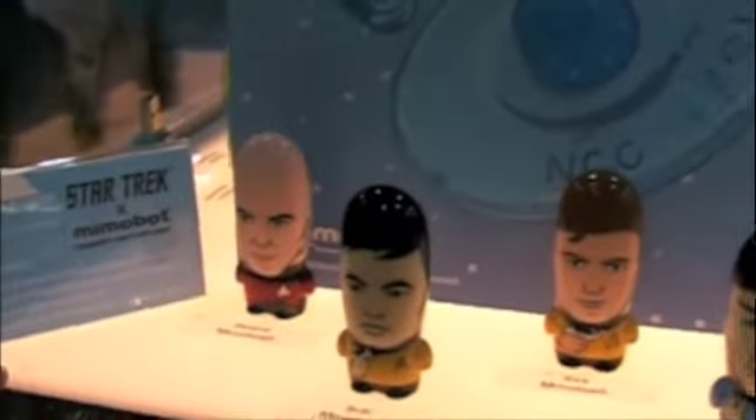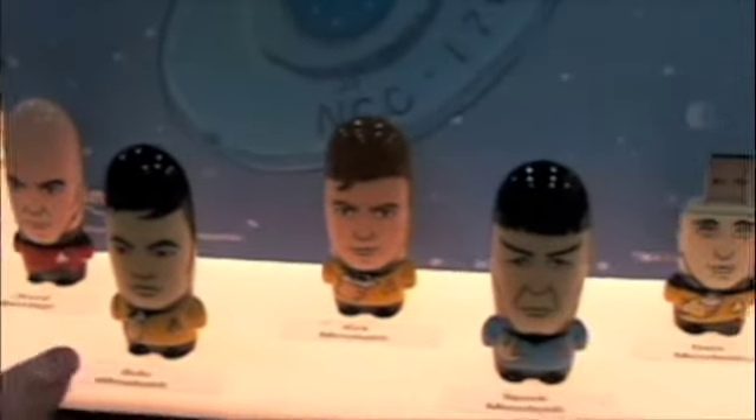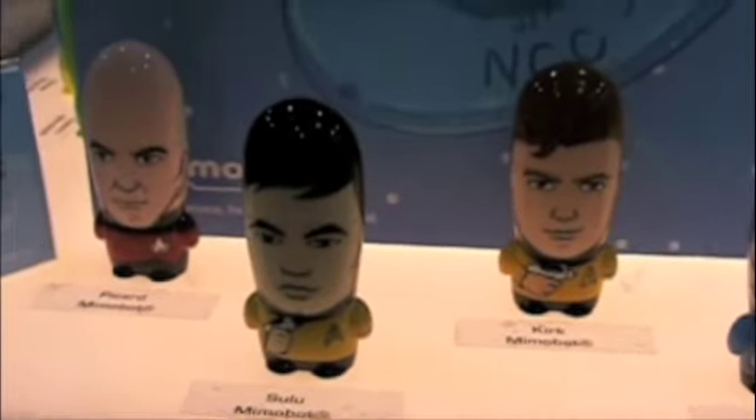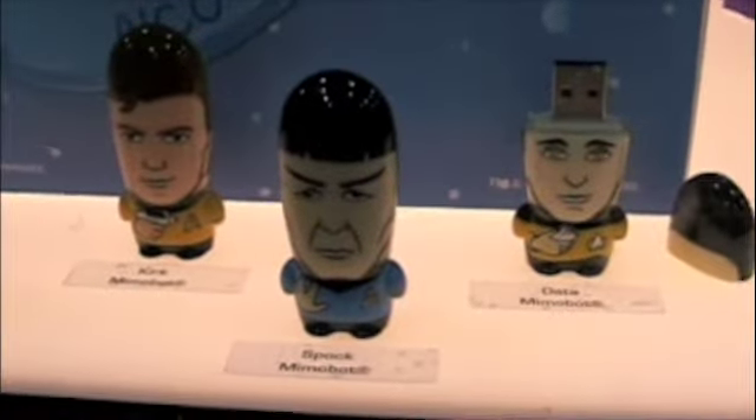Now besides My Little Pony, you also have Star Trek? Yeah, we do have Star Trek. Let me show you. So the line that we have right now is Picard, and the one that's coming out next is Sulu, and that's going to be a limited edition of 1000. And we have Kirk, Spock, and Data, who's our best seller. These also come with really cool content — some behind the scenes footage from Bret Spiner talking about his time with Star Trek.